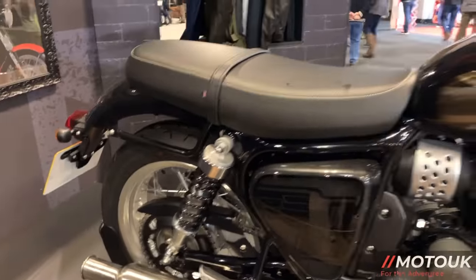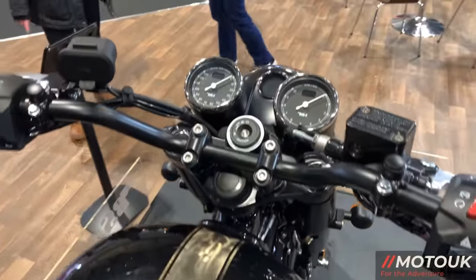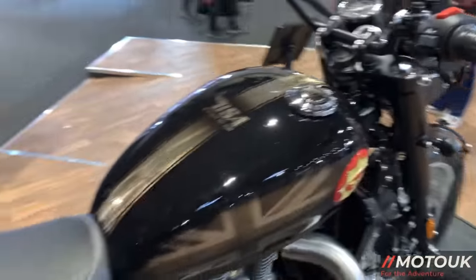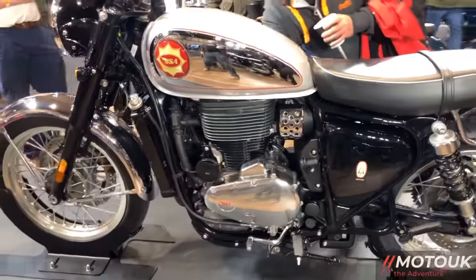The bike has a 12 litre fuel tank and the seat height is 780 millimetres, so perfect for the shorter rider. It has a set of beautiful clocks which are actually upside down and also comes with an LCD display. A very nice touch is that it has a USB charging point on the handlebars.